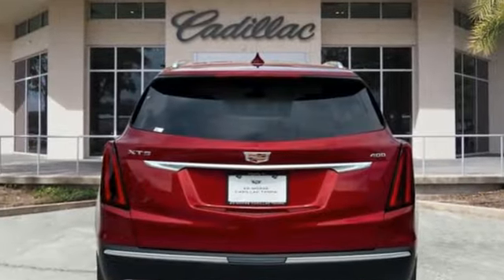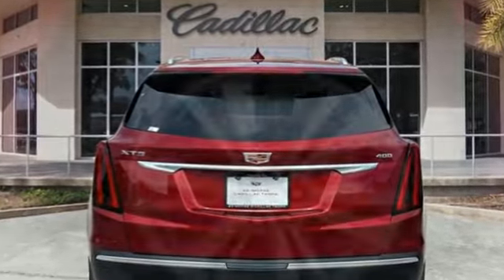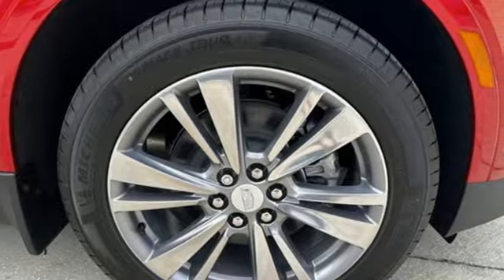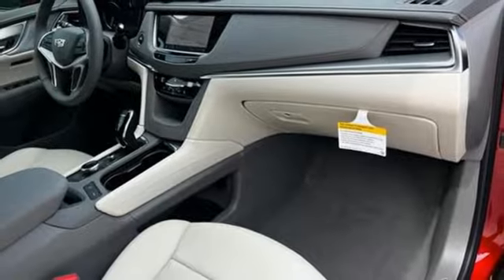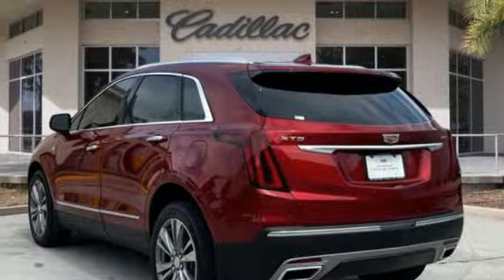It comes with great features you'll love: automatic transmission, gas pressurized shocks, integrated navigation system with voice activation, and Wi-Fi hotspot.